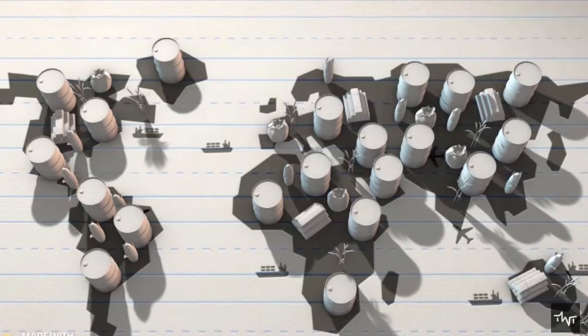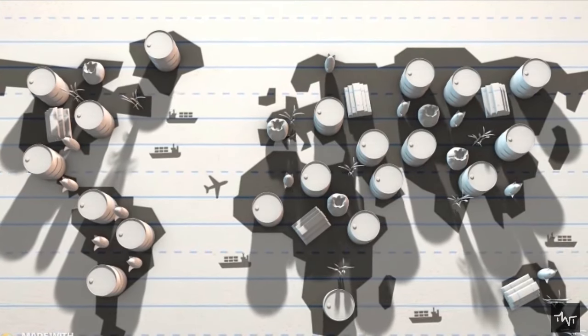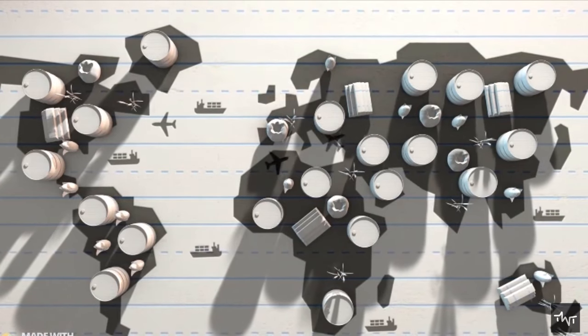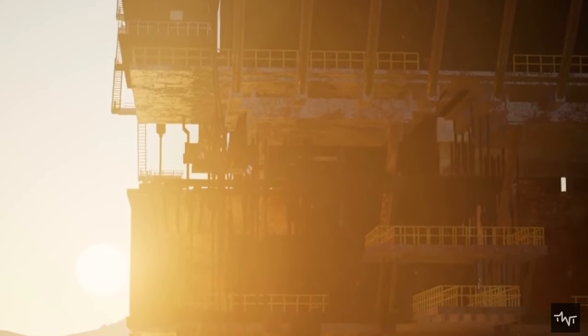Offshore oil production accounts for about 30% of the total world oil production, and offshore gas production for about half of the world production of natural gas. Offshore drilling for oil and natural gas on the continental shelf is carried out in many waters and at large depths.